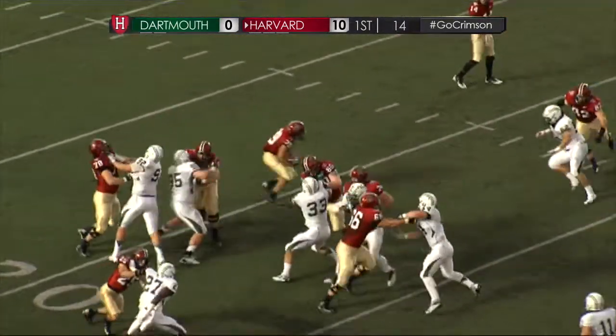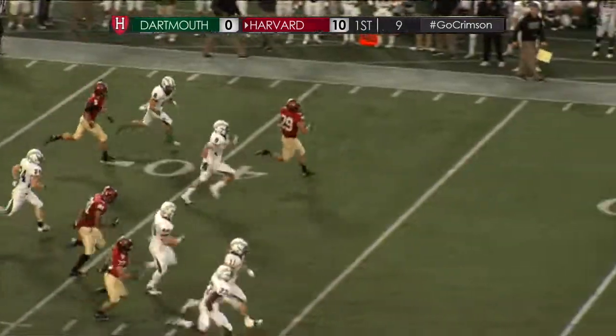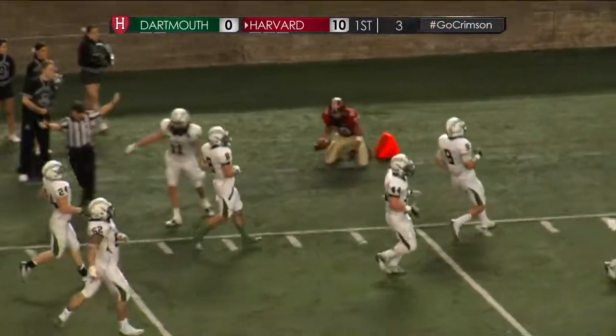Off goes to Paul Stanton. He reverses his direction, heads out to the left, has Hempel in front of him. Across the 30, puts on the jets to midfield, to the 40 — still going. And coming over to knock him out of bounds is Garrett Wagoner.